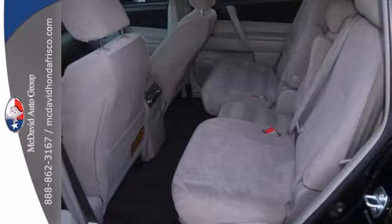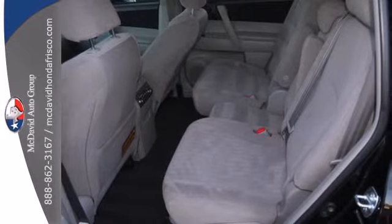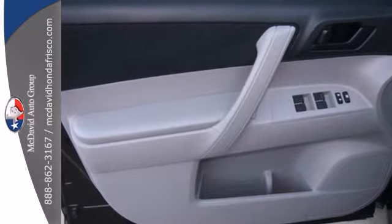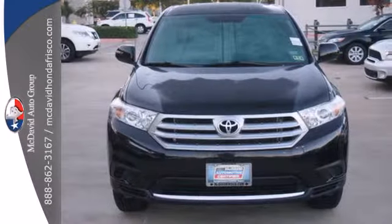This Highlander offers the best of all worlds with three rows of spacious seating, superb handling, stellar safety ratings, and supreme comfort. Come on in today and take it for a test drive.